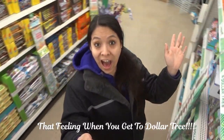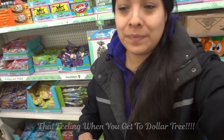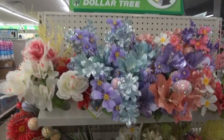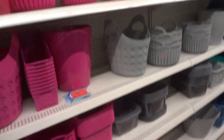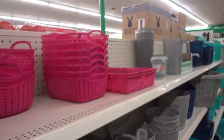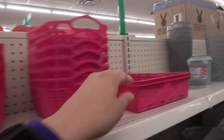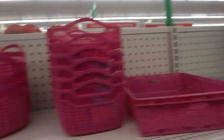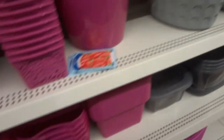Oh, look at these pretty florals! I saw these on a haul and they were so cute. I love them, but honestly what would I need them for? I need to think of something I would use them for. I love this blue color.